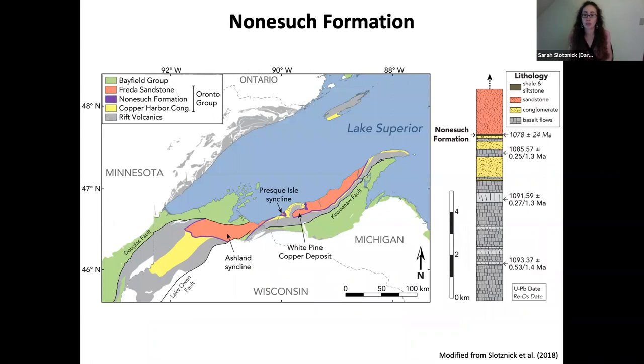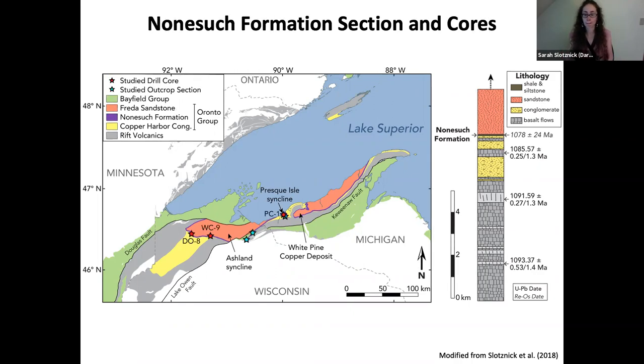The Nonesuch Formation is one of these environments — an incredibly well-preserved record of lacustrine deposition 1,080 million years ago. It outcrops for 250 kilometers in Michigan and Wisconsin, within the North American mid-continent rift system, forming above volcanics as a paleo-rift lake. We analyzed drill cores and outcrop sections from several locations, focusing first on three drill cores, and also applying techniques to outcrop sections including Potato River Falls.